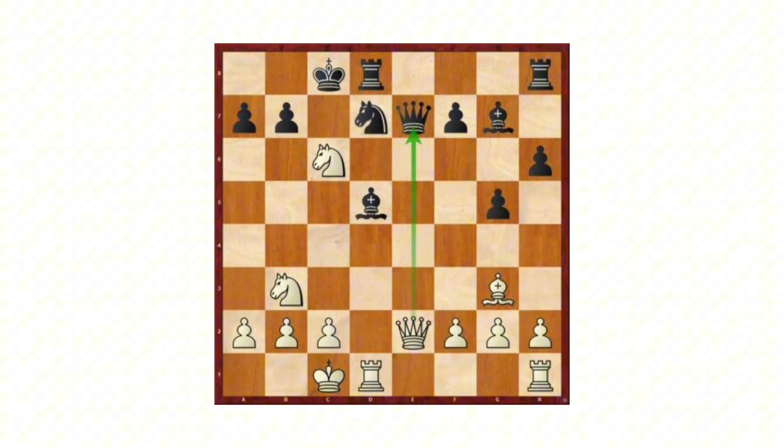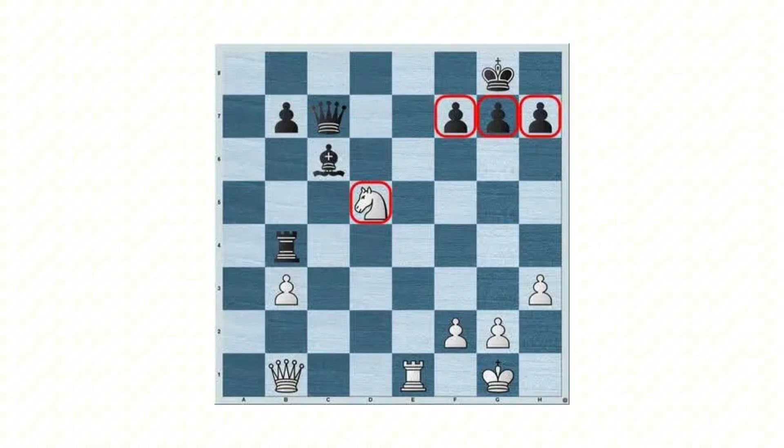Capture: the capture symbol X shows that a piece takes an opponent's piece on a specific square. It marks an exchange that changes the material balance or alters the position. Captures can be tactical, positional, or defensive, and often create new threats or open important lines on the board.